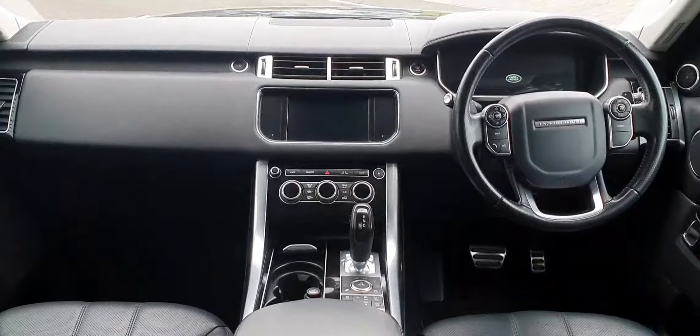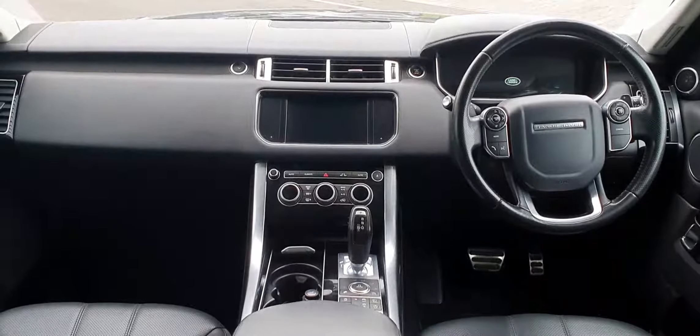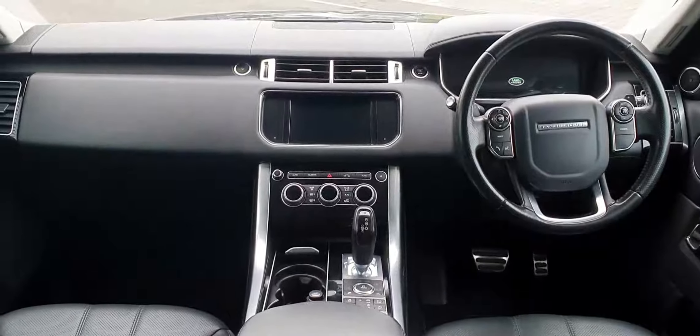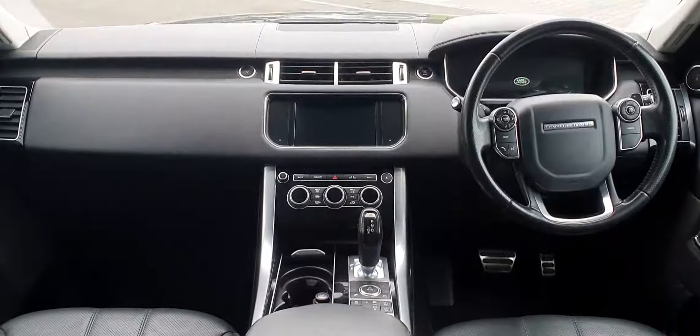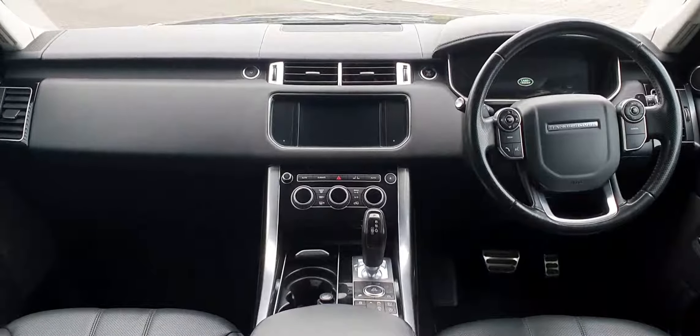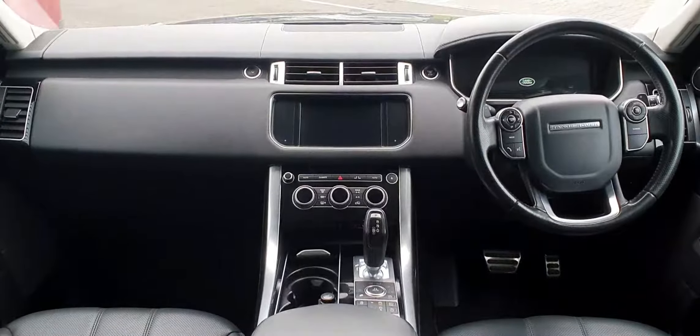As you can see, the interior is finished in full ebony black leather and features a full multi-function steering wheel, digital driver's display, and 8-inch infotainment display. This vehicle has covered just over 145,000 kilometres and features an 8-speed automatic transmission.